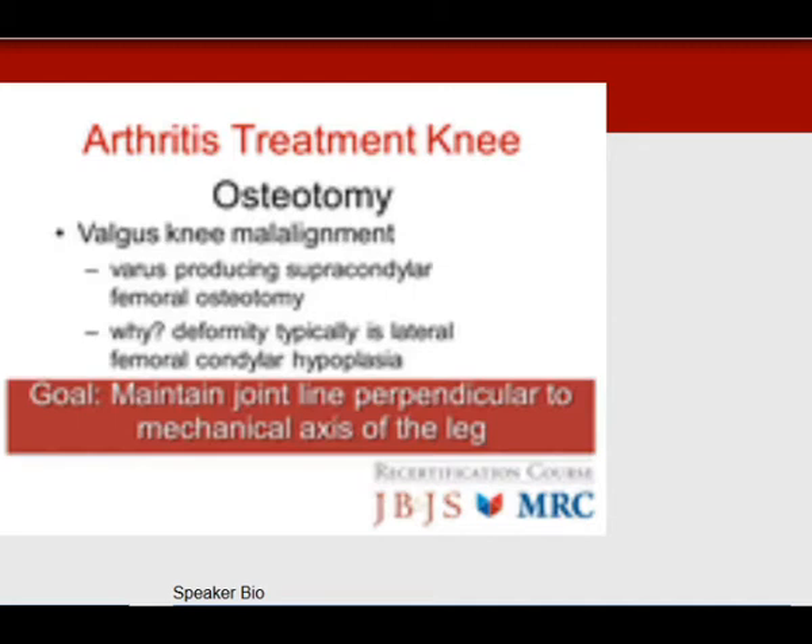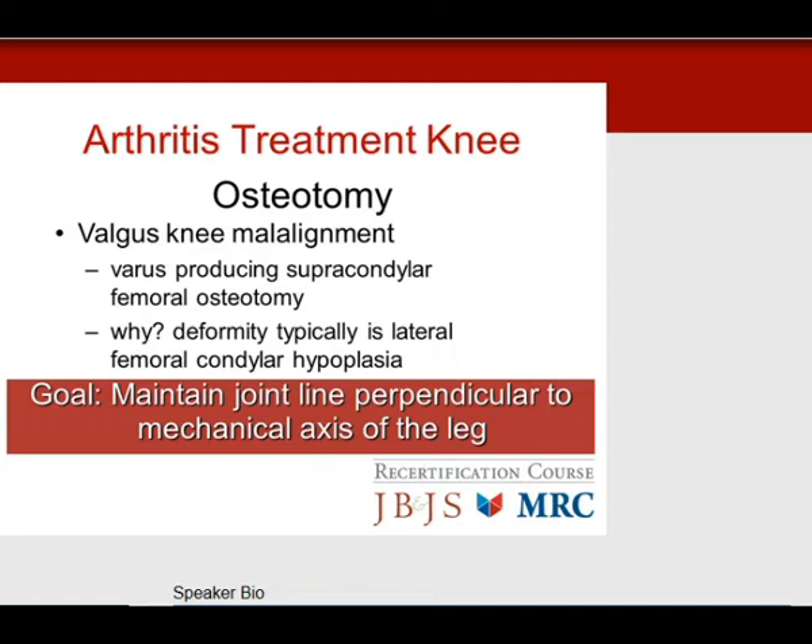For a valgus knee alignment, we perform a varus-producing supracondylar osteotomy. The deformity is typically lateral femoral condyle hypoplasia, and you want to correct the deformity to maintain the joint line perpendicular to the mechanical axis of the leg.